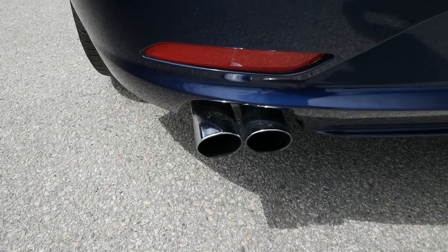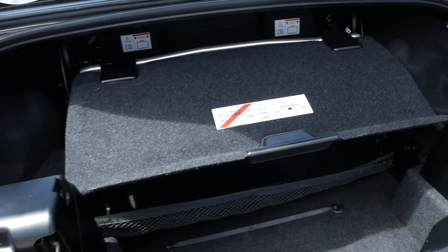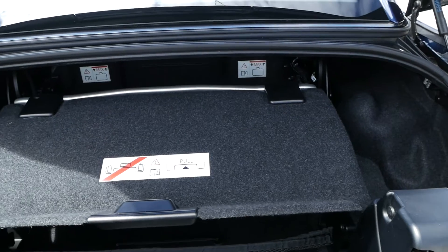Looking at the rear of the vehicle, you have these nice dual chrome exhaust tips along with some cargo area that goes with your hardtop.